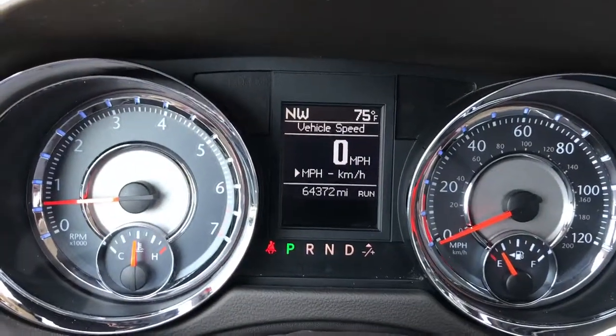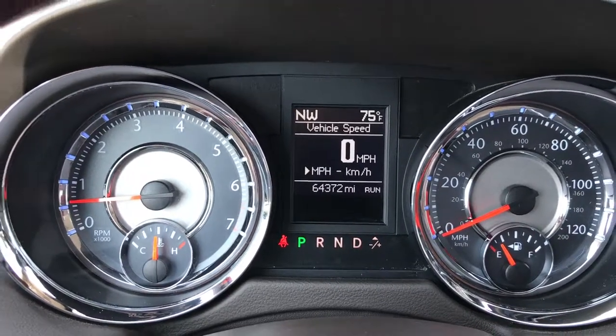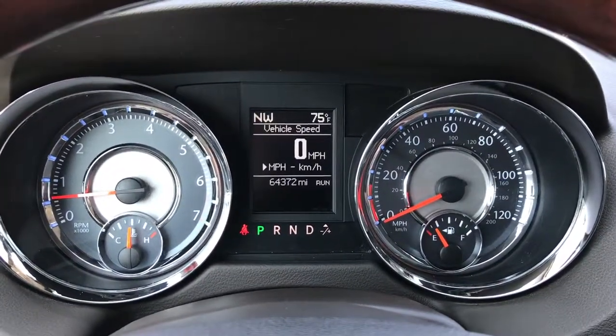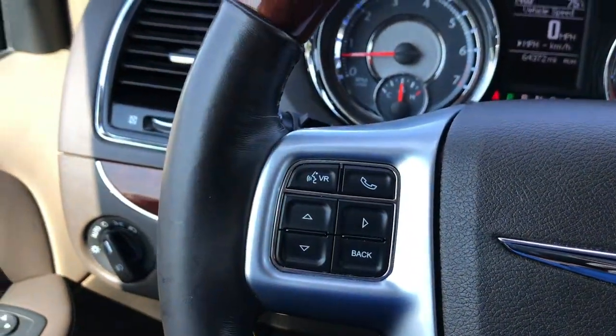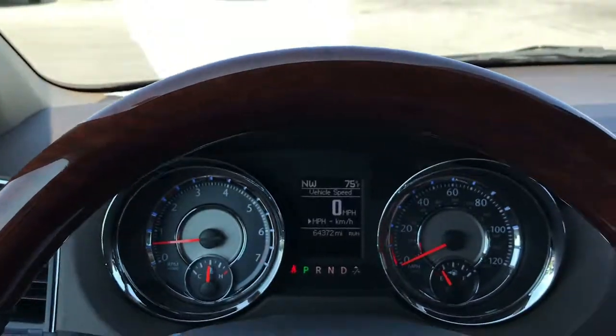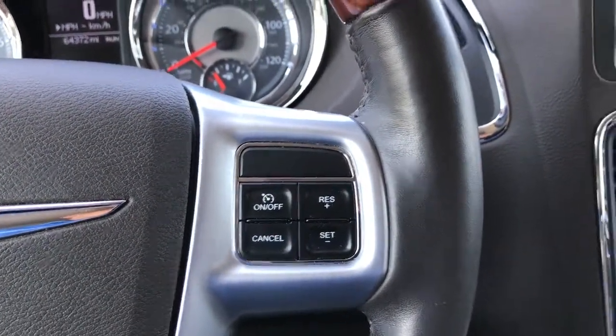This van has 64,372 miles. You've got your information center, digital odometer, compass temperature, and mileage display. Bluetooth audio controls on the heated wood grain trim leather-wrapped steering wheel, and cruise control.